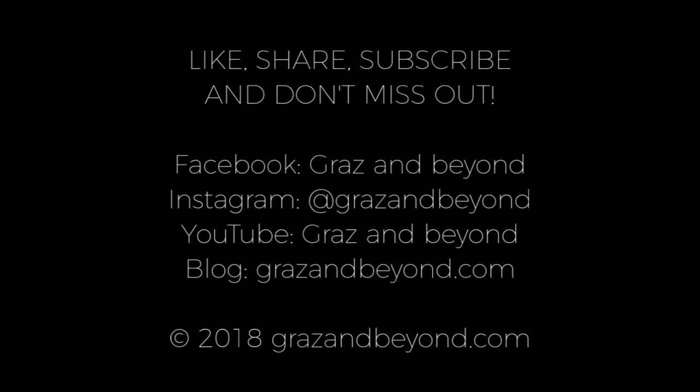If you liked this video, give me a thumbs up, share it with your friends, and subscribe to my channel.